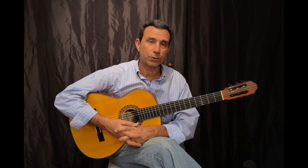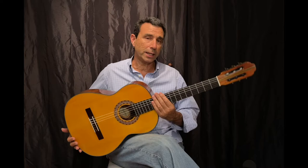Hello, this is Eduardo at Guitars from Spain, and today I am making a very short demo of the Enrique Enriquez Palo Escrito guitar.